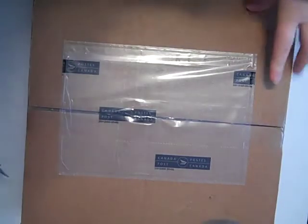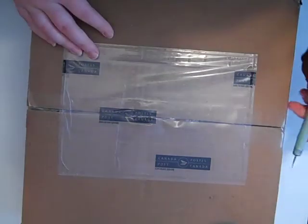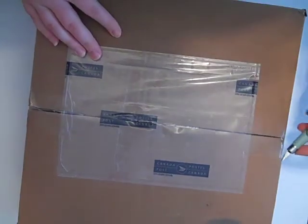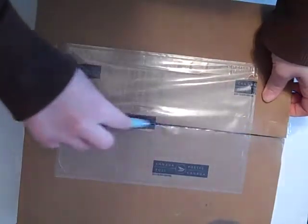Hey everyone, I got a package today. This package is from a scrapbook store that I ordered from for the first time. I got an email from Michelle telling me about the scrapbook store because they're Canadian and they're from Quebec. So I went right over there. I didn't order much because I'm on a budget.